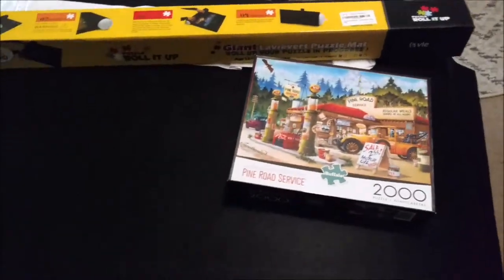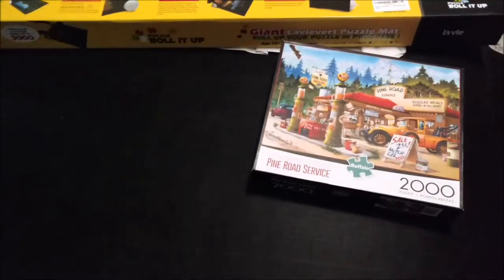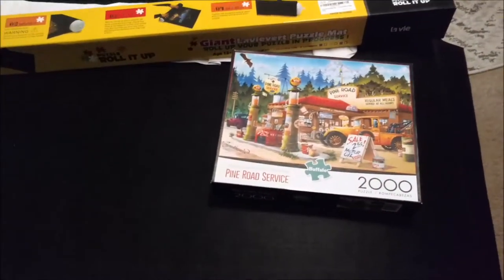I thought about doing maybe like every three or four day updates on this puzzle. I have no idea how long it's going to take me — maybe every two days, whenever I see significant progress, I'll do an update video and review the puzzle. This is the mat right here.